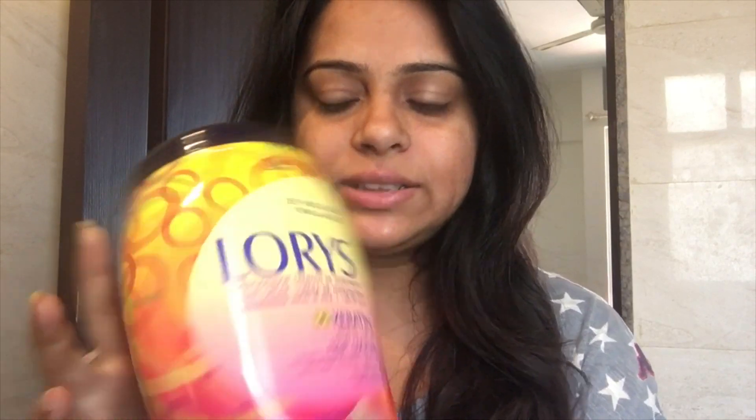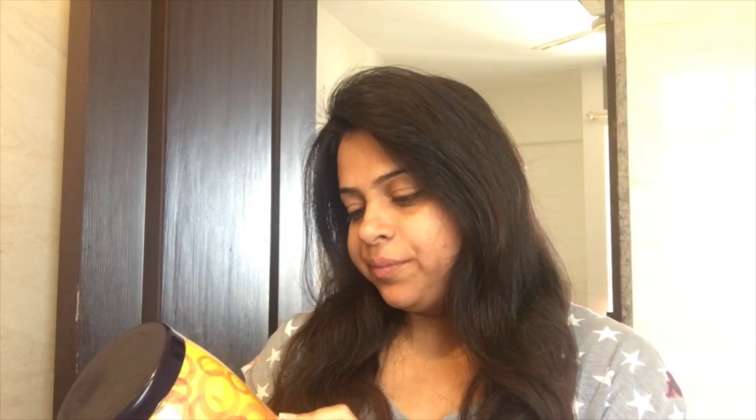Hi guys, welcome back to my channel. I know it's been a very long time that I was not posting, but I'm back and I'm back with a very good product review. This is the product Lorries.